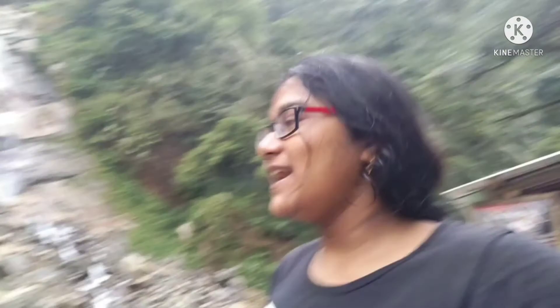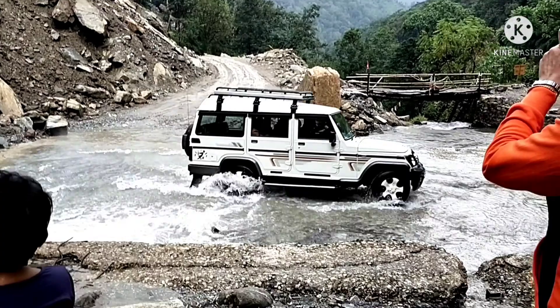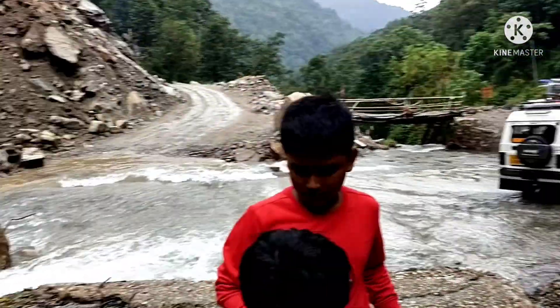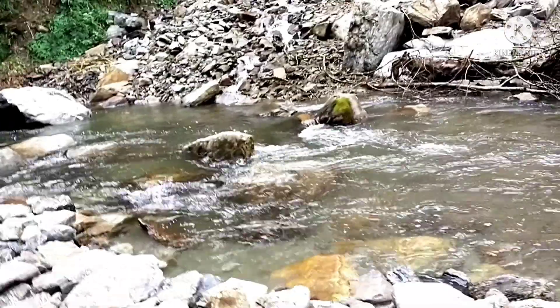After getting permission for Zulug, we have come to Kyukhola waterfall. It is really nice. I am showing you the full scenery of this waterfall. All the cars are passing through the water — it's a big one!